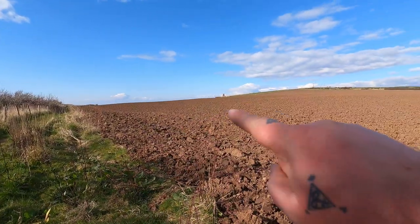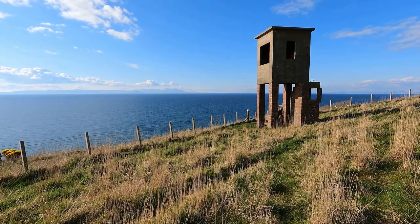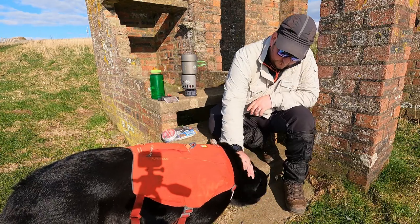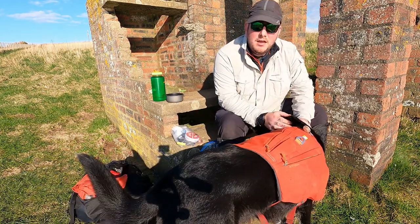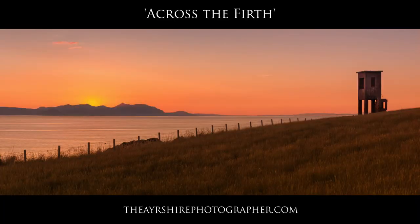That afternoon sun's got some heat in it — I'm going to have to de-layer. I've brought shorts but now that I'm heading into Dunure I can't put them on because of the ticks. So I'll take a couple of layers off. We're heading up round this field to the observatory. I've actually got two of my favourite ever panoramas at this location — I'll show you them now.